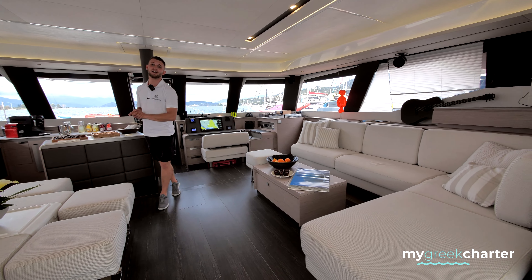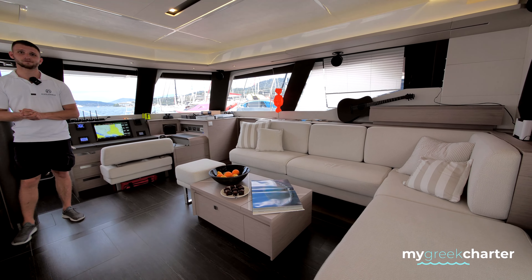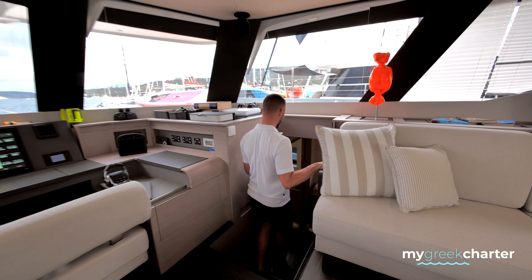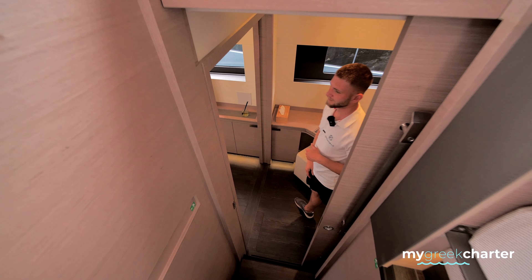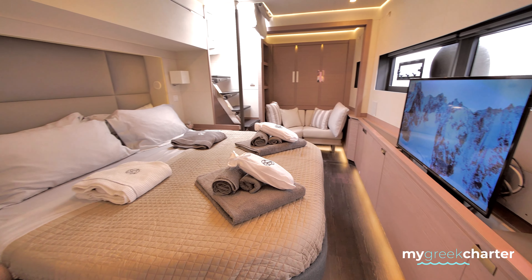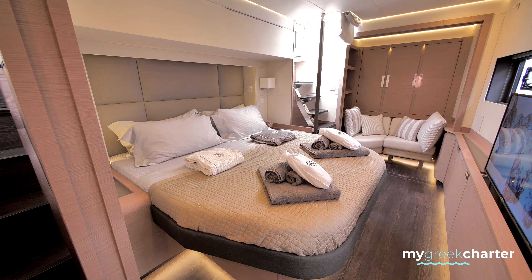Each one of them has a separate hi-fi system, as well as the cabins. Shall we start from the master? This is the master bedroom, as well as the hi-fi system. They also have a separate TV which slides inside the furniture.